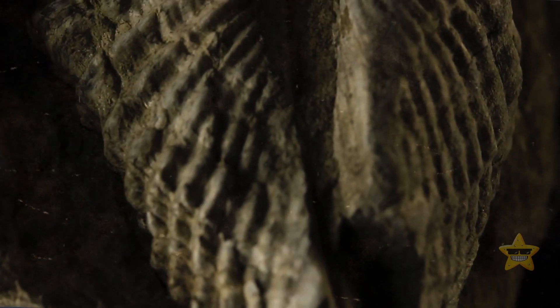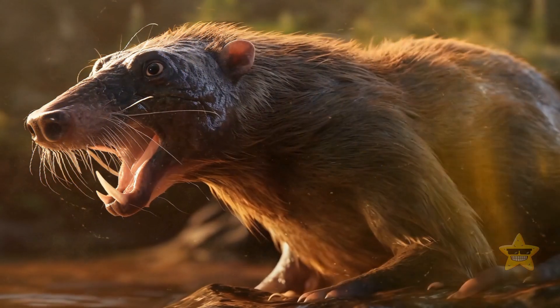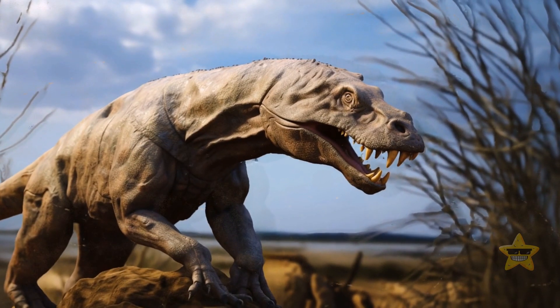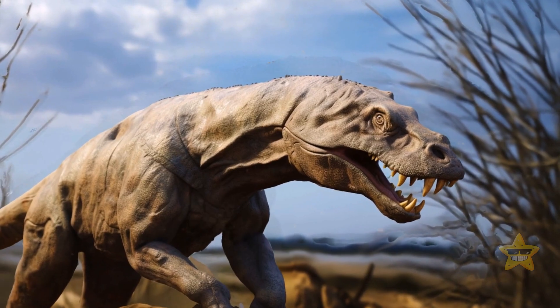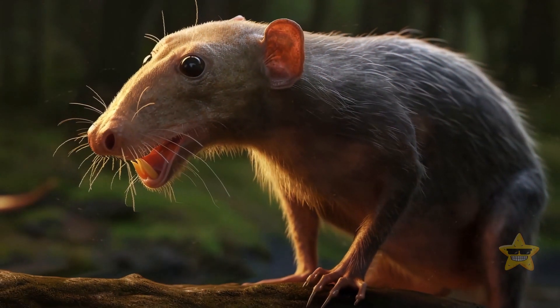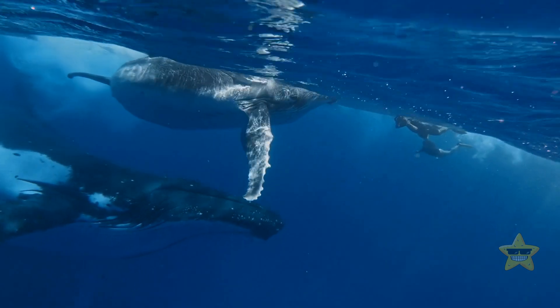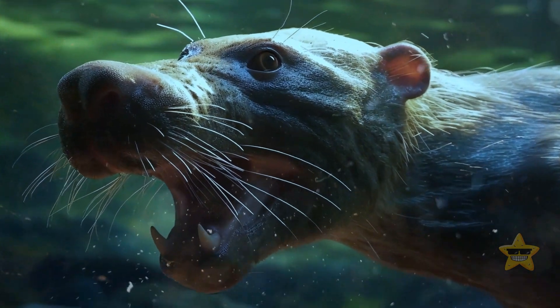Researchers have been waiting for this find for a long time. They came in all shapes and sizes. It would have been hard to distinguish them from dinosaurs. Most species weren't bigger than a mouse. It's like a reminder of a long-gone era when its ancestors walked on all fours.